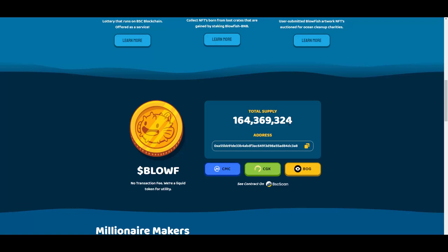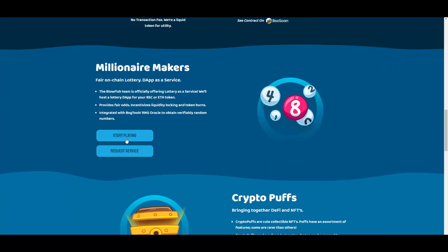The total supply is 164 million, 369,324 — a limited supply that definitely has the potential to be worth one or two dollars per token in the future. There are some cool utilities with this token. The first feature is Millionaire Makers, a fair on-chain lottery DApp as a service — the Blowfish team is officially offering lottery as a service.